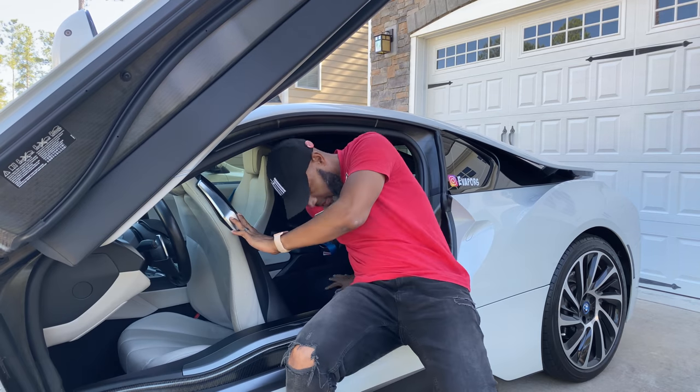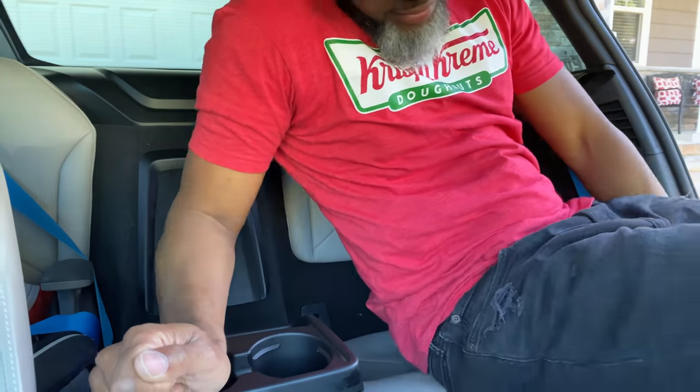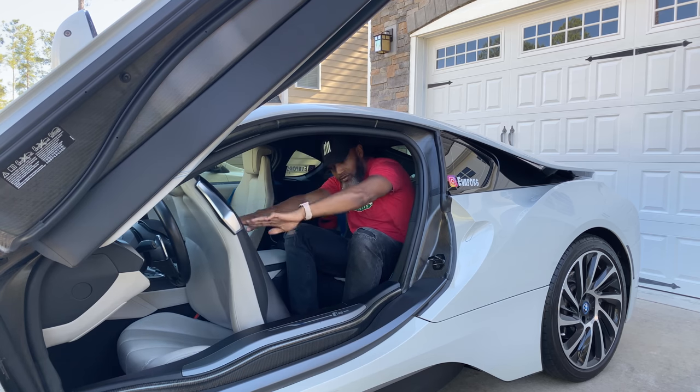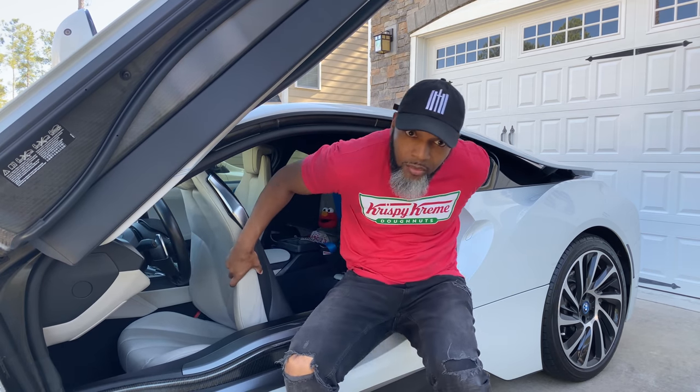A question a lot of people ask about the BMW i8 is the back seat. Yes, it has a back seat because it's a coupe. Let's see how a six-foot-tall individual fits in the back seat. Very low ceiling — I think this is a no for me. You can do it, but why would you?